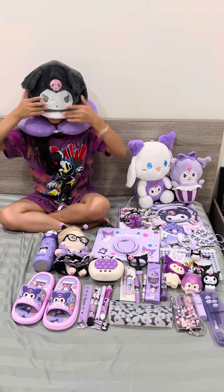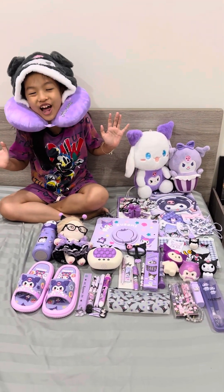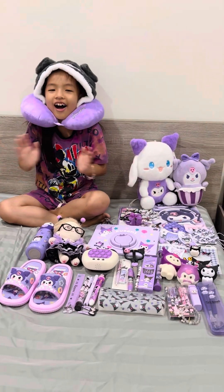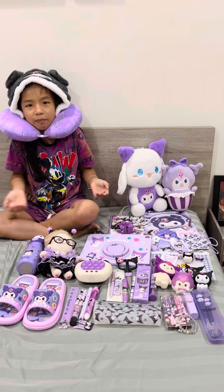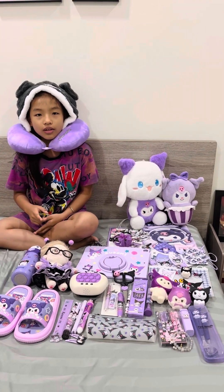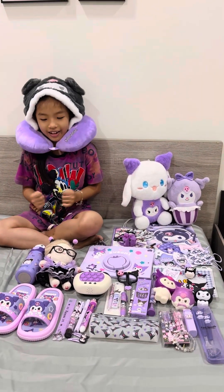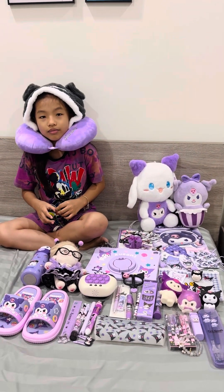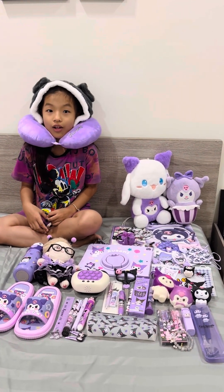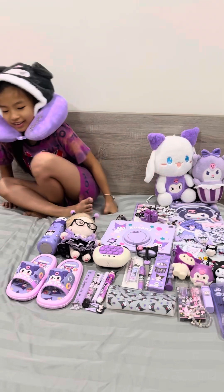Hello everyone, my name is Kurumi Alice. I'm nine years old. Today I will share with you my Kurumi collection. When I was five years old, I loved pink — that's why I have a pinky bedroom. When I grew up to eight years old, I changed my favorite color to purple. And I love Kurumi! Do you know who Kurumi is? Kurumi is a character in the cartoon Hello Kitty and Friends.